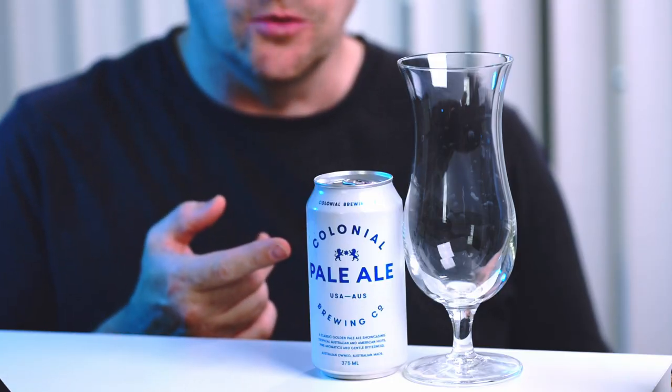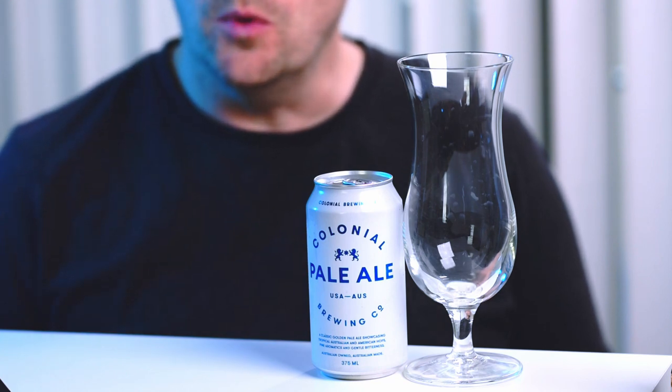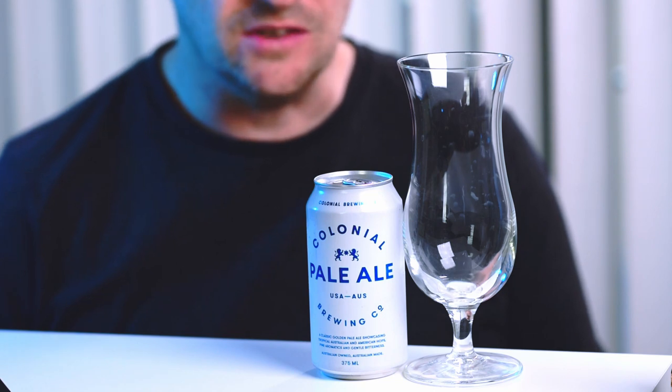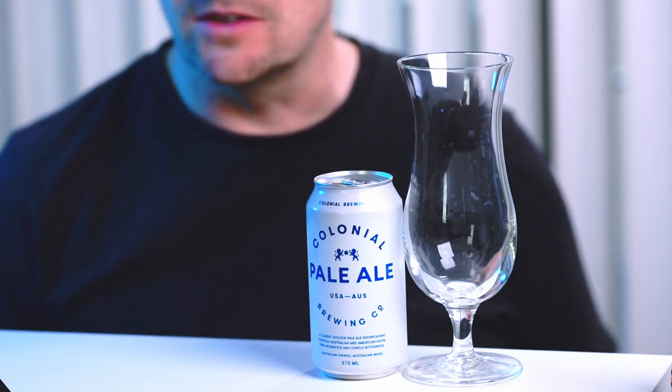Have a look at the branding on this — there's nothing there. It's just a plain can with some writing on it. I'm hoping that they've put the effort into making the beer rather than into the marketing, because that's just genius, to be honest. All of their canned beers have a similar type of really basic single-colour can with single-colour writing on it. And it works — it does the job.